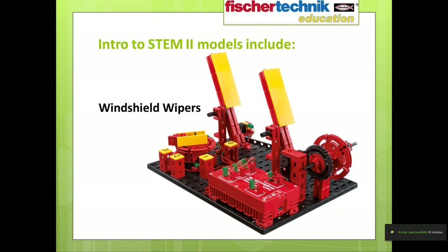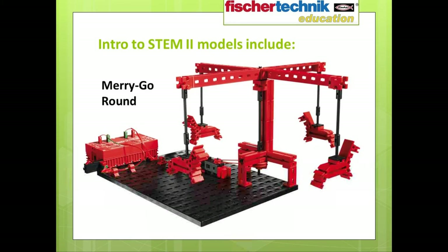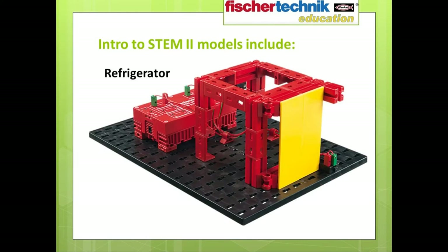Let me share a few of the automated models students will build as they work through the curriculum: a windshield wiper simulation, an automated sliding door such as you might encounter in your favorite supermarket, an amusement park merry-go-round, and a refrigerator simulation.